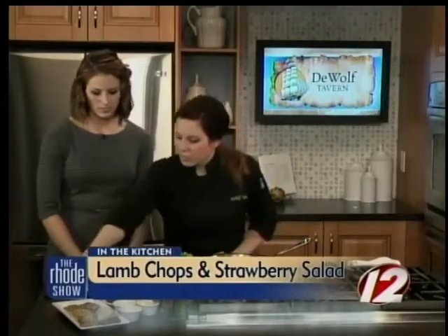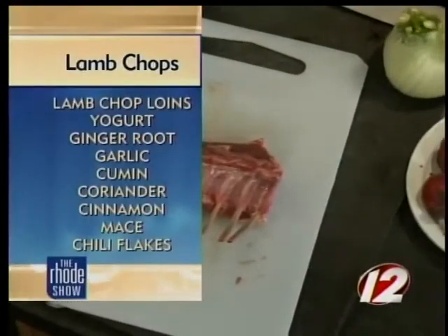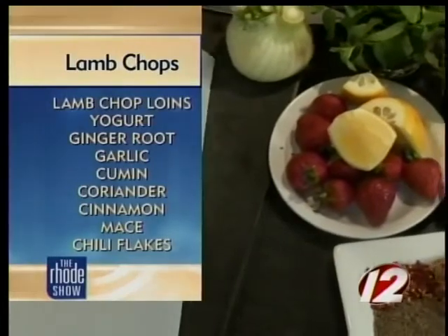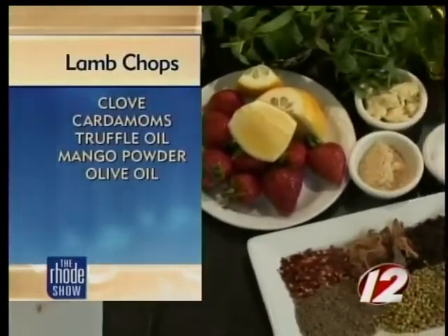We have cumin, coriander, some cardamom pods, cinnamon, fresh ginger, clove, mace, chili flakes, some mango powder, garlic, and a little bit of white truffle oil.